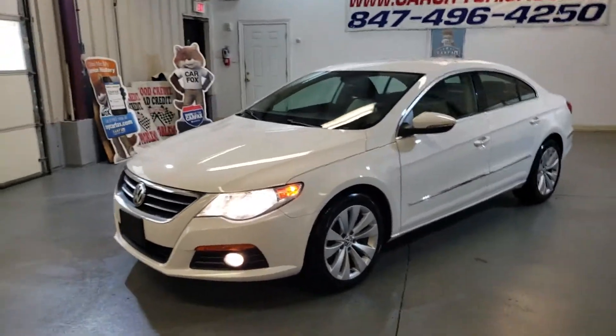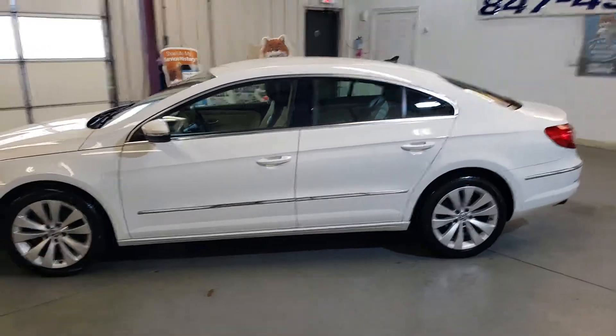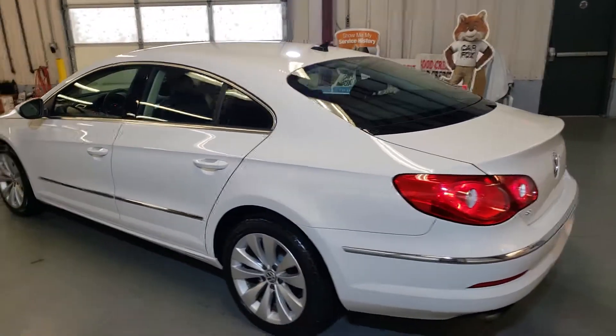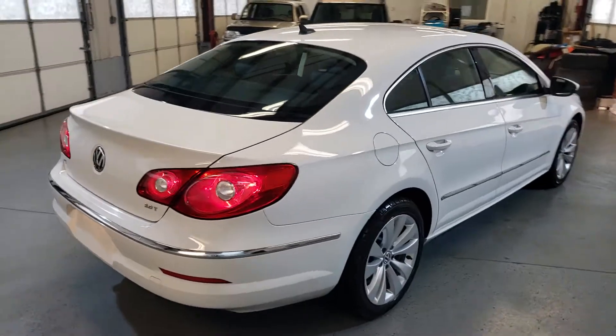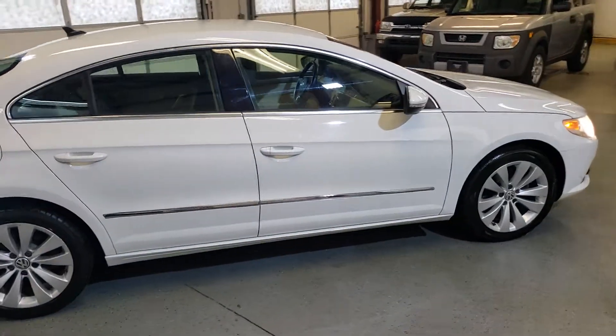New arrival at Car City in Palatine — 2010 VW CC, 85,000 miles, clean Carfax, clean title. Very nice and clean vehicle in and out, beautiful body, nice interior, very nice color combination.